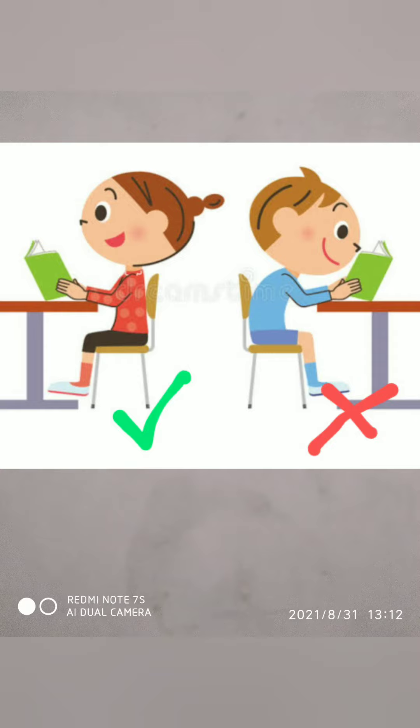You can see two children. The first one, the girl, is sitting straight. But the boy is bending and reading the book. That is a bad posture.